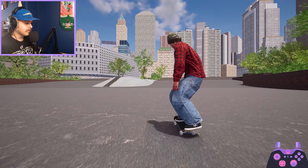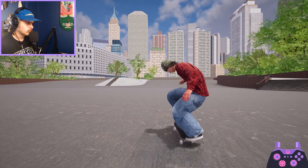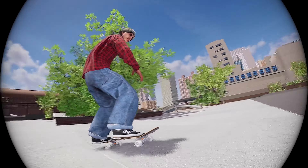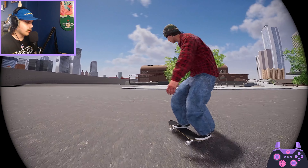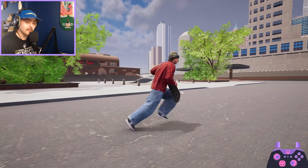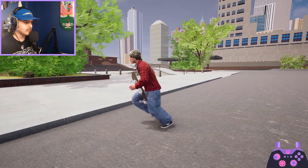That was pretty sick, pretty clean — I think we'll record that one. The filming on that one was maybe a little bit rough, but it's been a while since I've actually properly filmed a line in fisheye. The thing with filming in Session is that if you just don't do it for a while, you really start to fall out of practice.